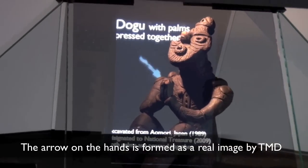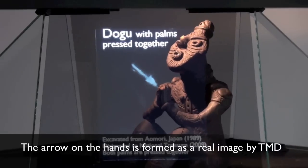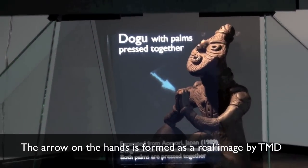It shows the resulting floating images. The arrow on the hands is formed from the rear as a mid-air image by TMD.